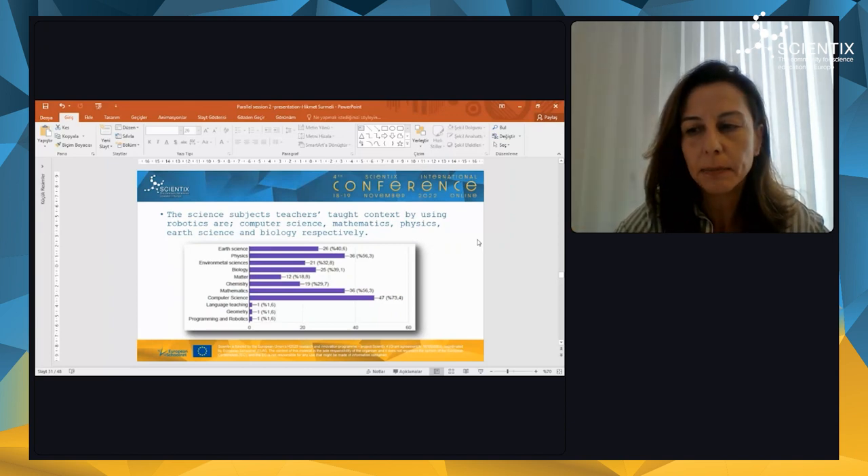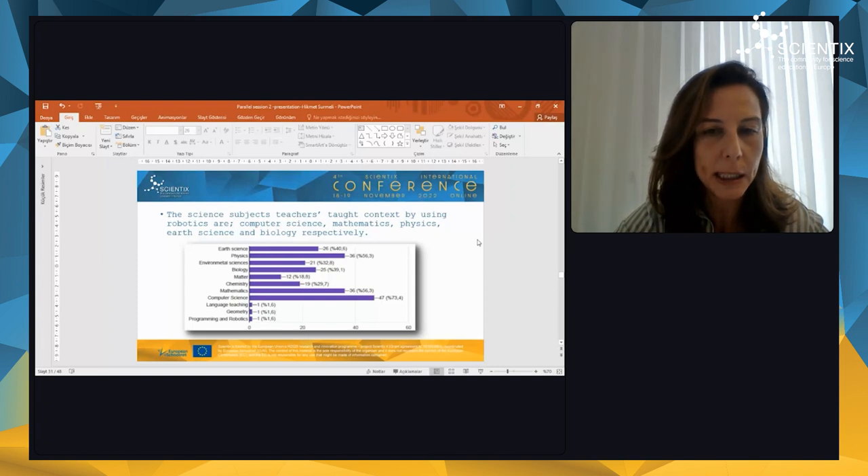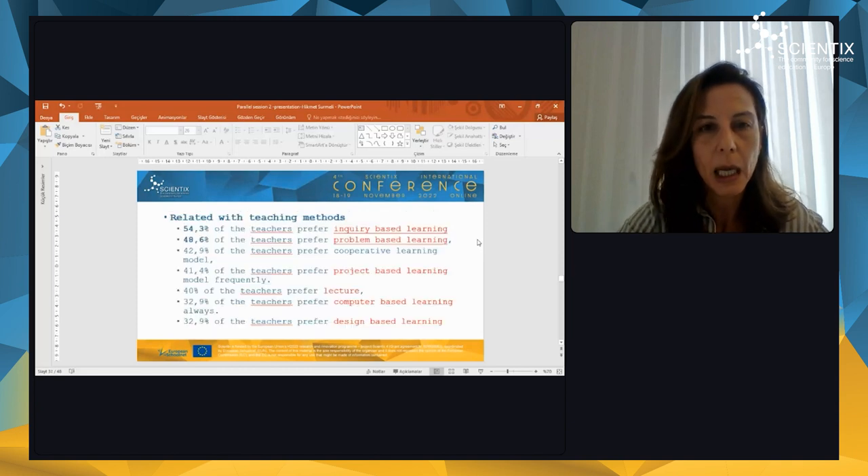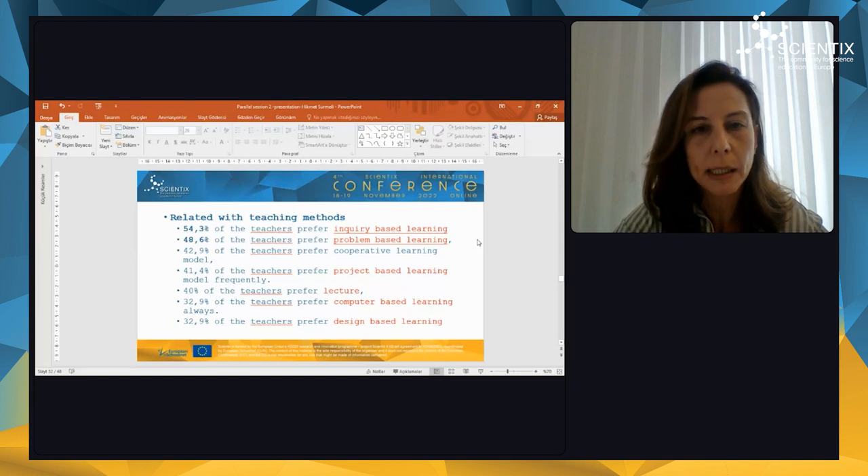Considering these results, we prepared this project and developed many activities that integrate science subjects and educational robotics together. When we look at subjects teachers use with robotics or instructional technology, we found that teachers taught contexts using robotics are computer science, mathematics, physics, earth science, and biology, respectively. When we look at the teaching methods they use in their lessons, we found that half of the teachers prefer inquiry-based learning and problem-based learning. They also use project-based learning, lecture, computer-based learning, and design-based learning as well.